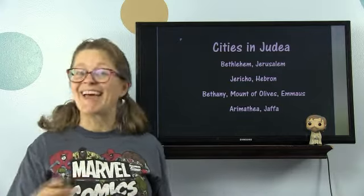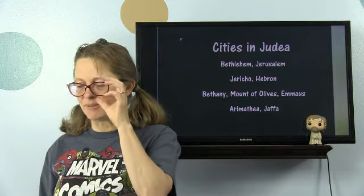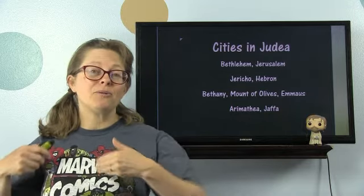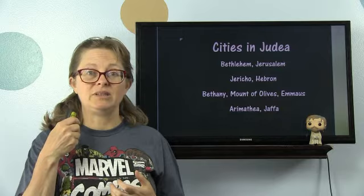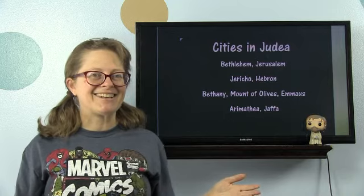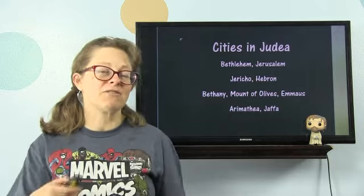So let's talk about cities in Judea. Bethlehem, Jerusalem, Jericho — of course. How about Hebron? Hebron was the city of Caleb, and that was the city where the patriarchs were buried. Bethany — we know a lot of stories about Bethany: Lazarus, Mary, and Martha. The Mount of Olives — you hear a lot about it with reference to Yeshua's preaching and the night before he was executed. That's where the Garden of Gethsemane is, at the base. Emmaus — the two disciples walking the road to Emmaus after Yeshua's death. Arimathea — Joseph of Arimathea, whose tomb Yeshua was buried in, was from Judea. And Jaffa was a big port city.